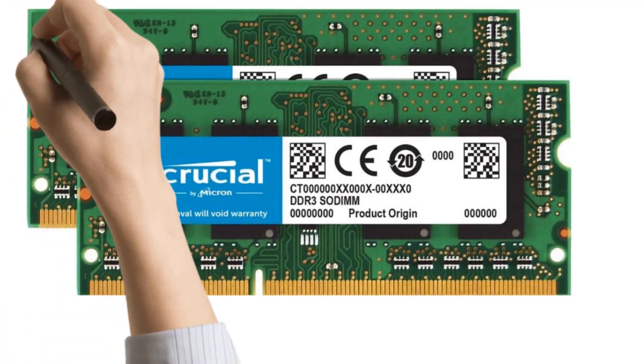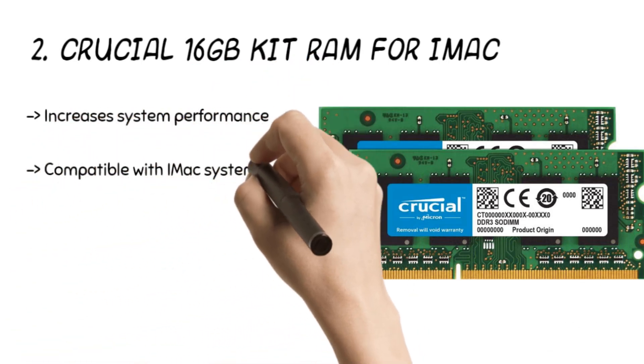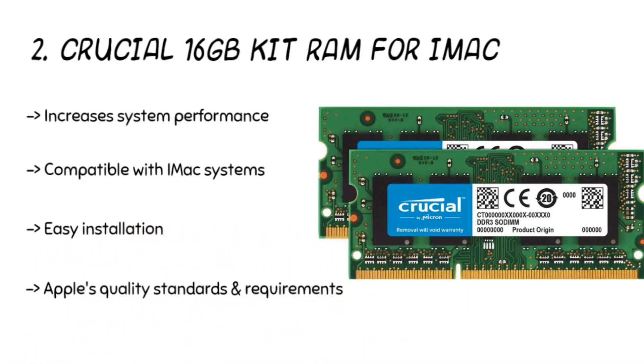The second product is the Crucial 16GB kit RAM for iMac. The product has SODIMM 204-pin memory for iMac. It is dual-voltage and can function at 1.35V or 1.5V. Besides, it functions at speeds of up to 1,600 MT/s. The RAM meets the industry-standard SODIMM layout of 204 pins.